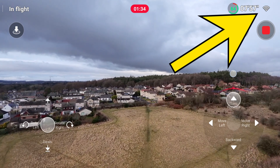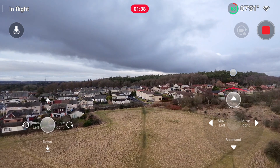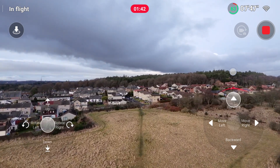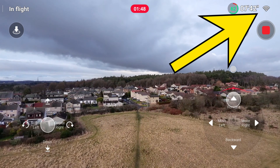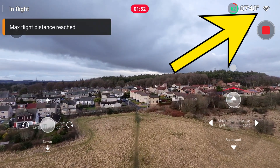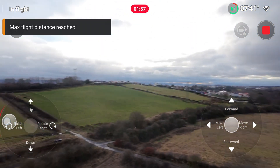It comes back and I continue flying till I reach the maximum distance as well, so I'm at maximum altitude and maximum distance. During this video, keep an eye on the Wi-Fi strength indicator in the top right corner of the screen — that's quite important. There we go, that's us at the max flight distance.